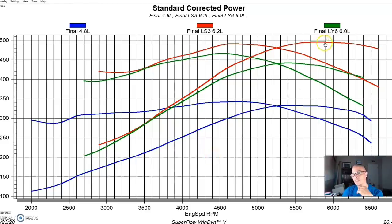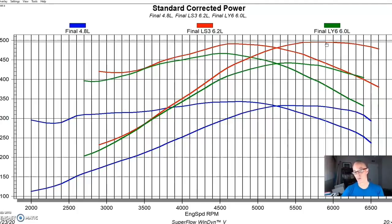This was a factory LS3 crate motor sold by GM, run with headers in the same configuration, no accessories. It's rated at 430 horsepower from the factory, but makes about 495 horsepower on our engine dyno optimized with the Holley HP management system. It also makes 490 foot-pounds of torque. Both peak power and peak torque are up from all the others. Part of the reason is that the 4.8 has the mildest factory cam, the LY6 had basically the next mildest, but the LS3 comes with a very good factory cam.